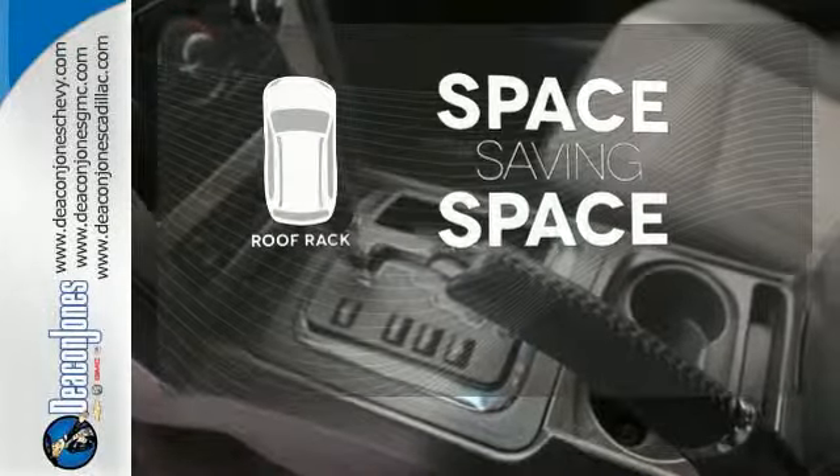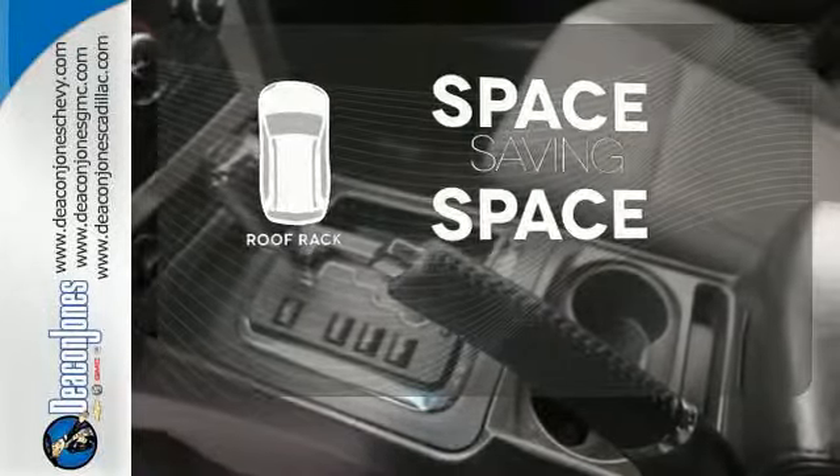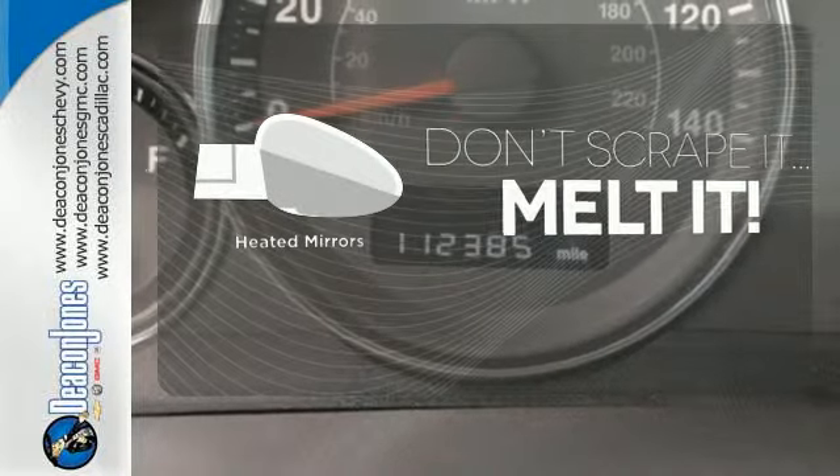The roof rack allows you to haul your gear and still have room to spare inside. Leave the scraper in the car, thanks to the heated mirrors.